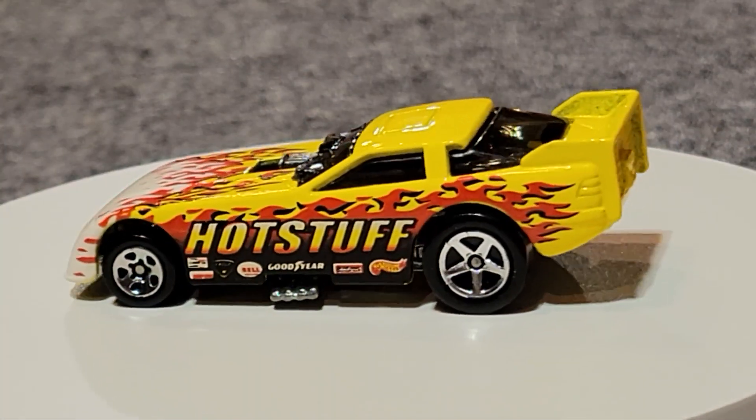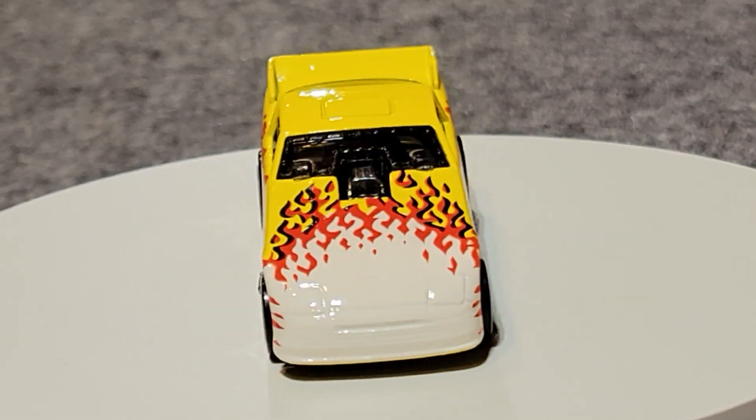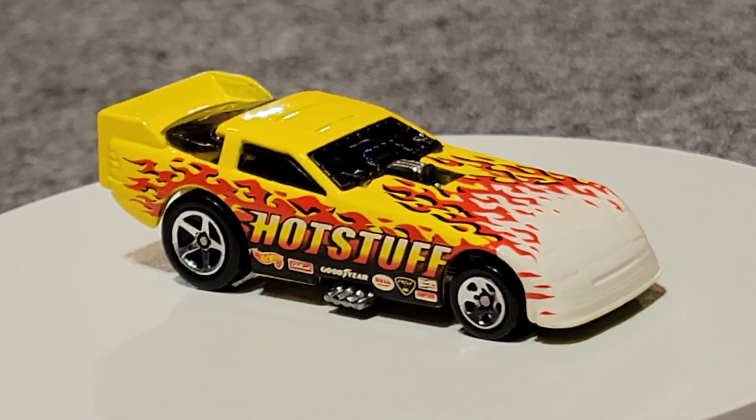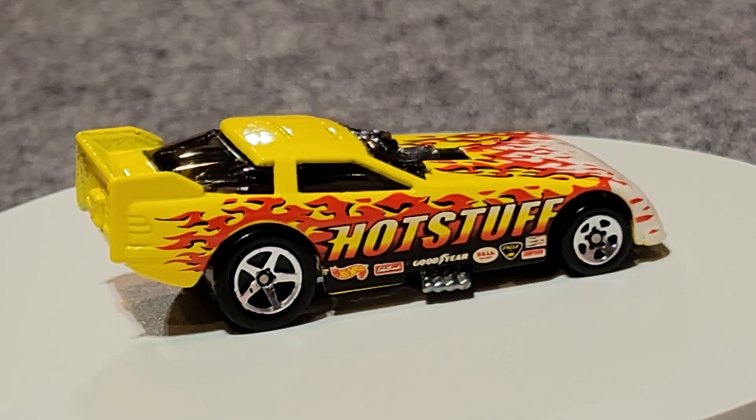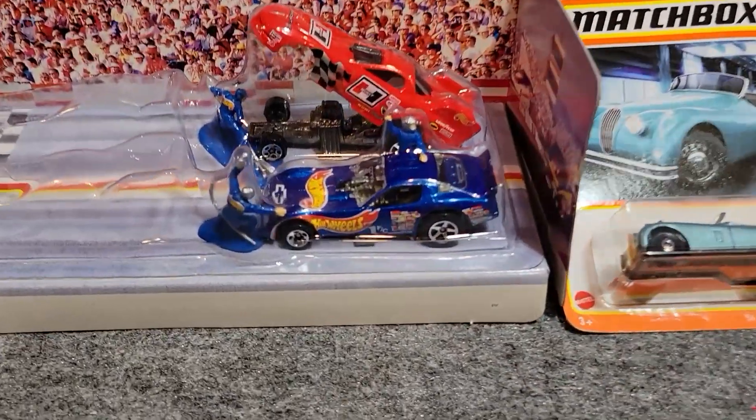The Hot Stuff funny car took that race pretty easily. I think his competition was really slow because the run cam beat him too. He's moving on to the next round. Here's group number three — we're gonna take this blue funny car in the front.